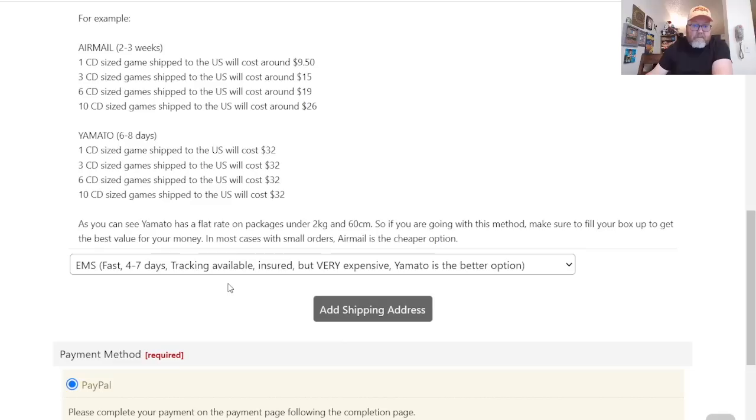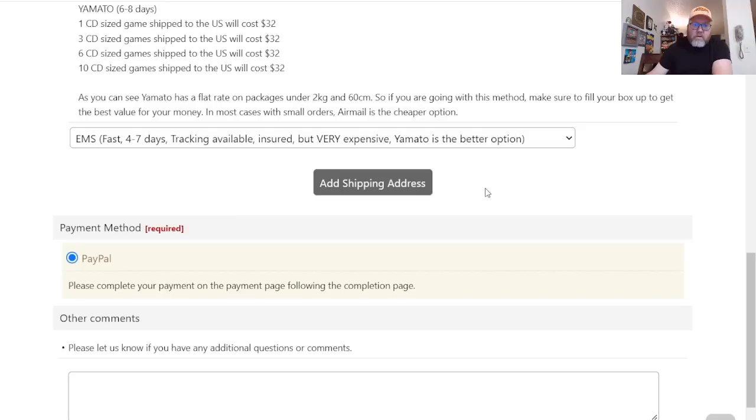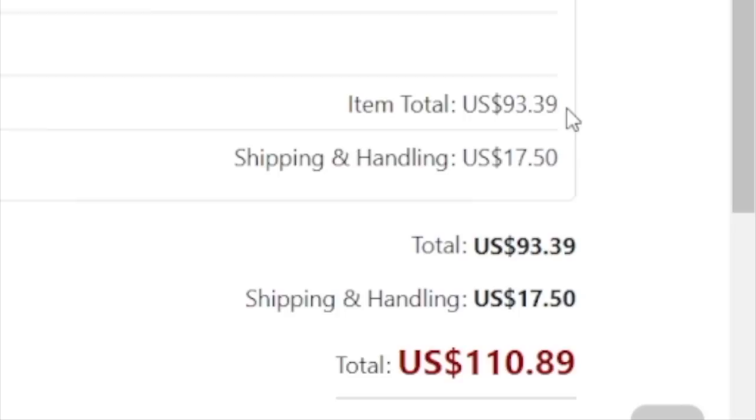I'm not in any hurry, but the fast option is four to seven days with tracking, insured but very expensive. Yamato seems the better option. There's also a slow option — two to four months, inexpensive at $32, but no tracking and no refunds for lost packages. Since I'm not in a hurry, I'll just do the slow route — when it shows up, it shows up.